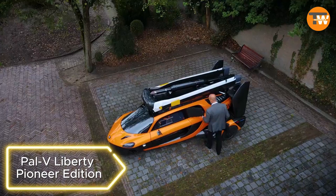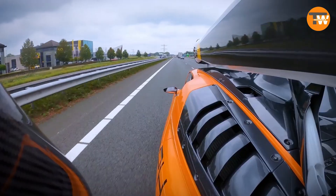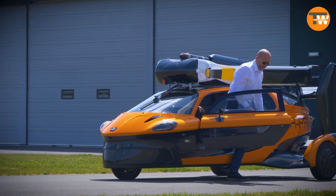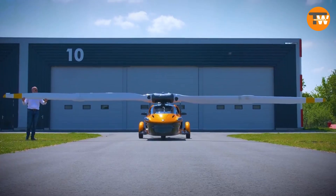Pal of Liberty Pioneer Edition: Dreamed of a flying car? The Pal of Liberty Pioneer Edition aims to fulfill that dream. Designed for two people, it weighs 1,464 pounds, reaching a top speed of 99 miles per hour on the road and 112 miles per hour in the sky. With a maximum range of 311 miles, it requires both a driver's license and a pilot's license to operate.